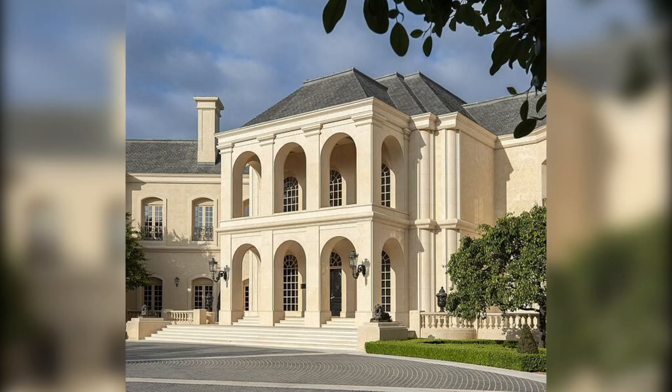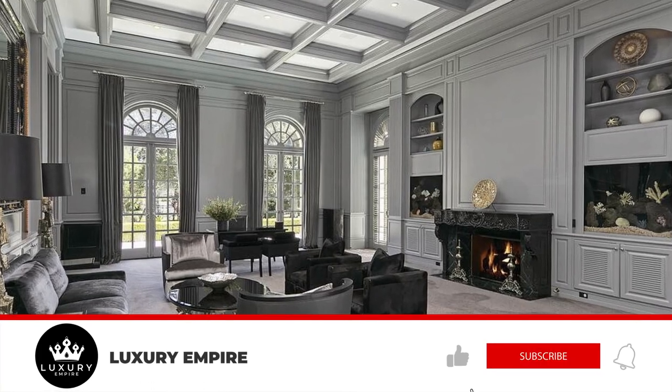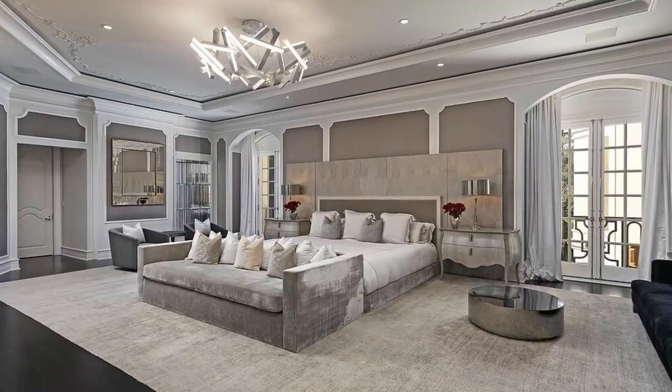Thank you so much for watching this video on the top 5 largest homes for sale. If you like this content, please make sure to hit the like button and subscribe, and also hit the notification bell to be notified every time I post a video. Thanks again and I will see you in the next video.